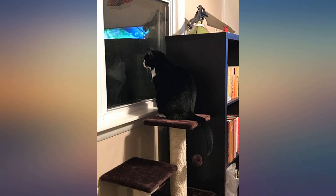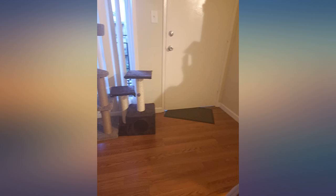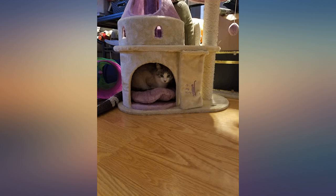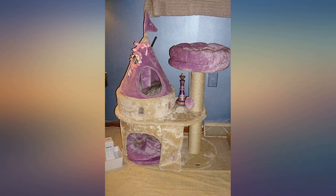My cat loves this. Sonny is 7 months, 5 pounds, so he fits perfect in the box. I don't think I can recommend this for bigger cats, but it's perfect for kittens and cats that are probably 8 pounds. It's not too big and not too small. As you see in the pictures I posted, it's perfect for my apartment.